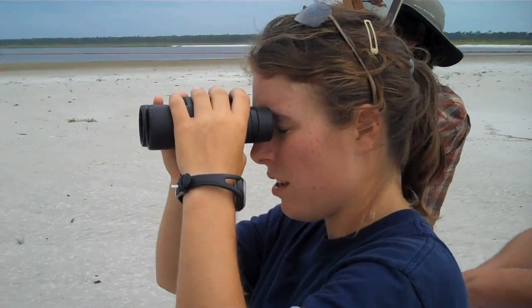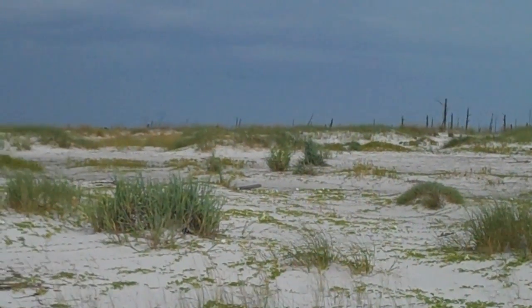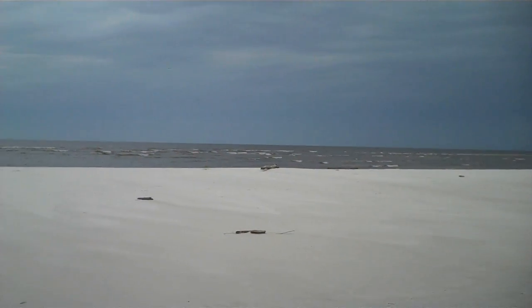My name is Ingrid Broffman and I'm an intern at the Mississippi Sandhill Crane National Wildlife Refuge in Gautier, Mississippi. I'm participating in bird surveys that are being done by NRDA, conducted from Florida to Texas, and I'm doing surveys on the Gulf Coast of Mississippi.